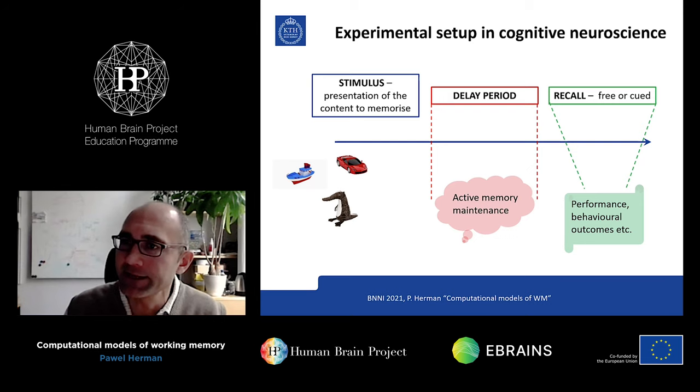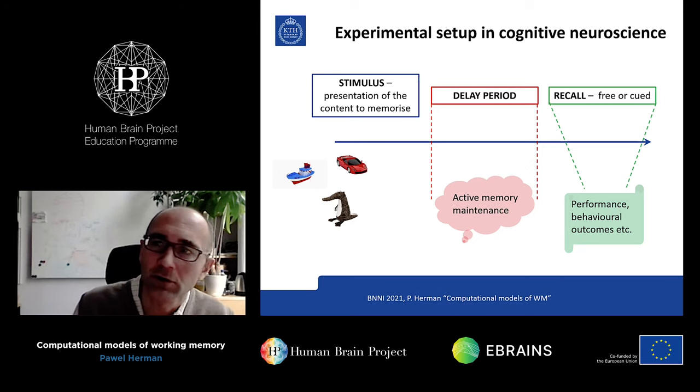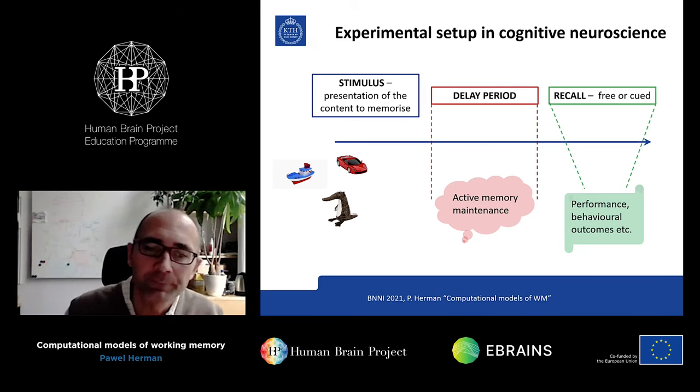Before we move on, let me briefly tell you about the toolbox that experimentalists bring to the table so we can connect networks to the data. One of the most stereotypical paradigms in working memory experimental literature is the delay-match-to-sample task, or delay task. During the first stage, you have a stimulus — this is what a human subject or animal can see: different images or other modalities of memory that we ask subjects to memorize. After the stimulus period, that object is no longer available to the senses; if it's a visual stream, it disappears from the screen. Then we have a few seconds — a delay period. For animals it's only a few seconds; for humans it could be much longer.